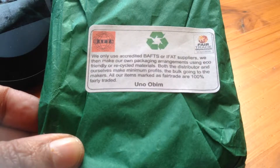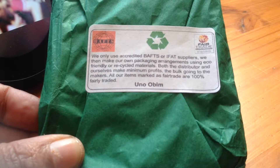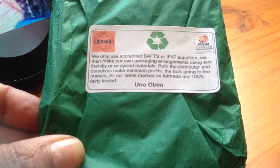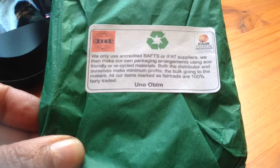Hi guys. I saw this product on a fair trade website. This is a company in Guyana and what they do is they recycle water sachets. In Guyana and certain African countries, access to pure drinking water is something of a luxury.